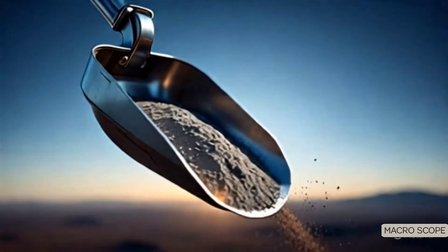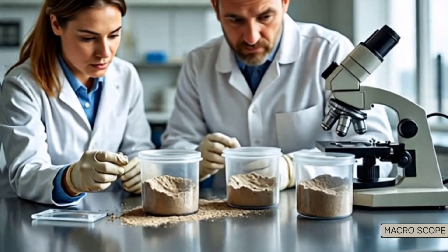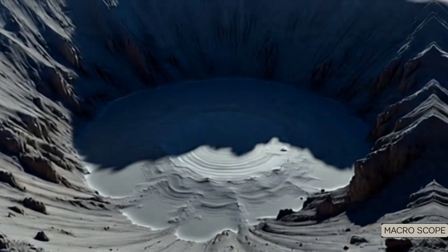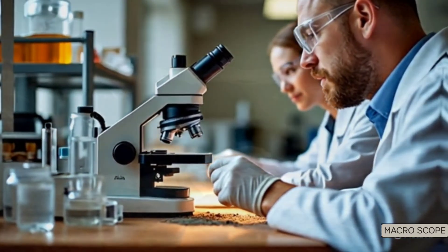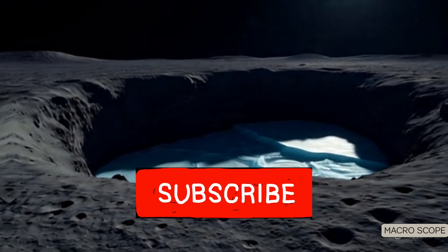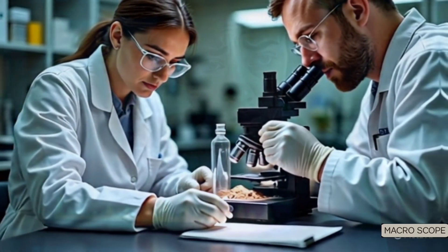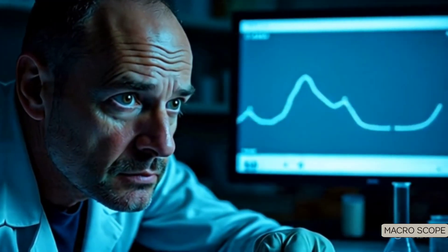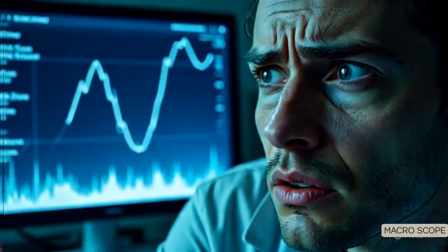For years, scientists believed water might exist beneath the surface in the form of hydroxyl molecules. Some even hoped this side could offer higher concentrations due to its colder, shattered terrain. But when Chinese and international labs analyzed the samples, they found almost no water-bearing minerals — not even close to what was expected. The data shows the far side is far drier than the near side by a significant margin.